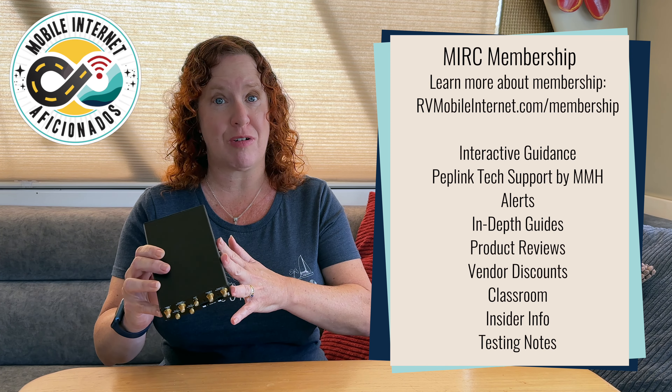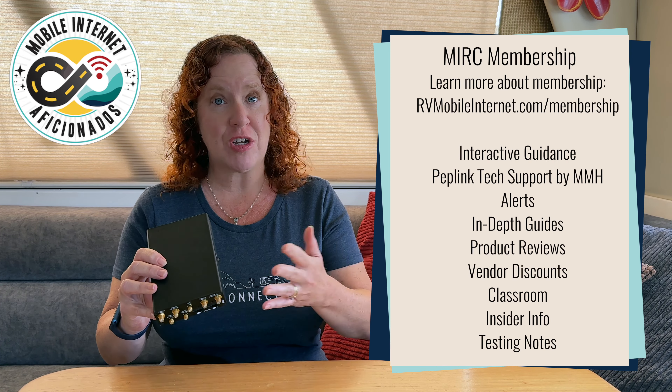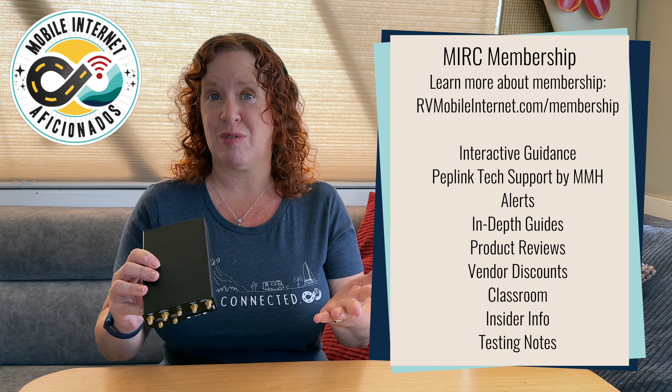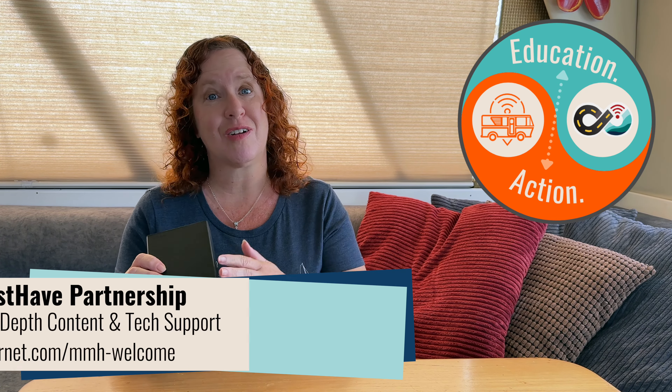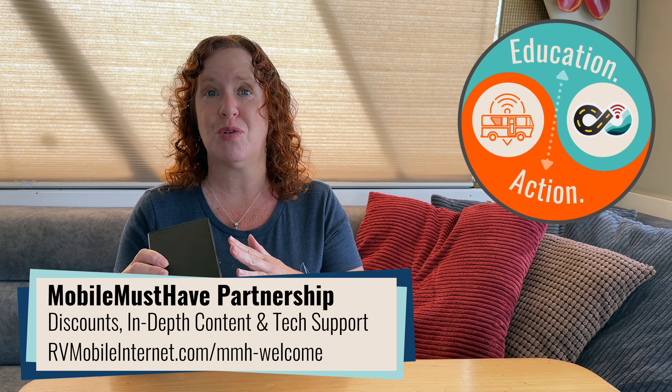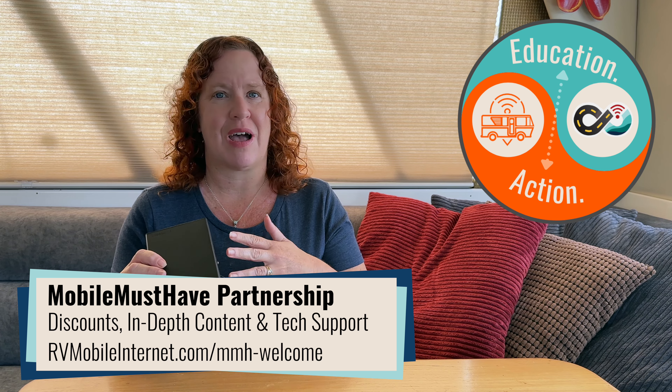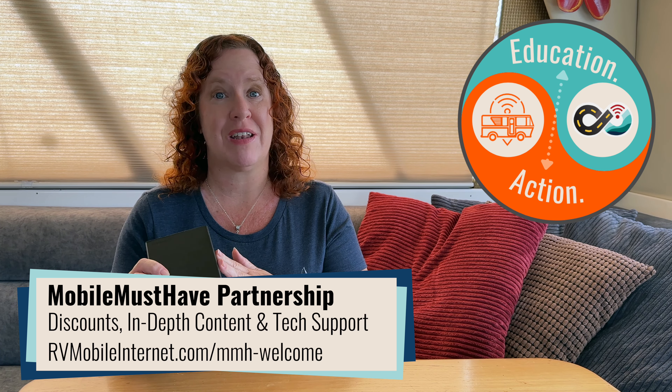We are also building and completing a PepLink resource center where we go into more in-depth configuration and information with our members, as well as a webinar series. If you're interested in PepLink routers, you might want to consider a membership with the Mobile Internet Resource Center. That will get you great discounts with vendors that more than pay for the membership itself, along with all these resources and technical support from our friends at the Mobile Must-Have crew, who provide support in our forums and help build out in-depth content.